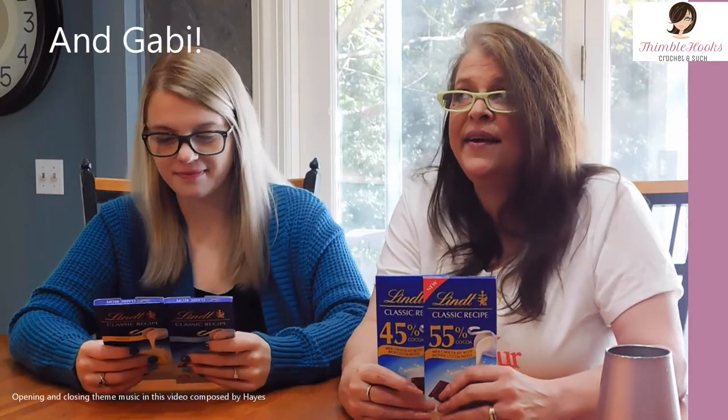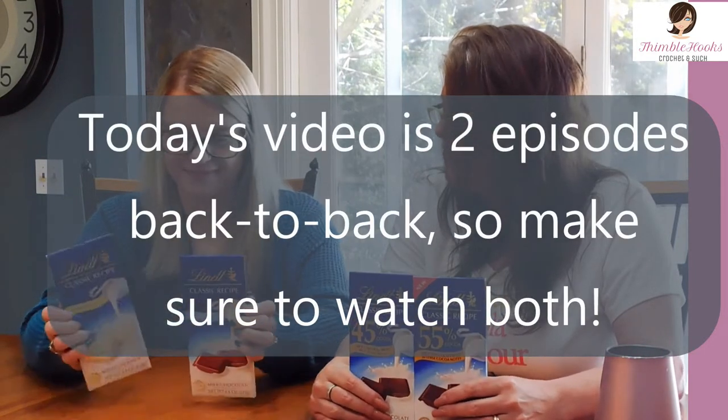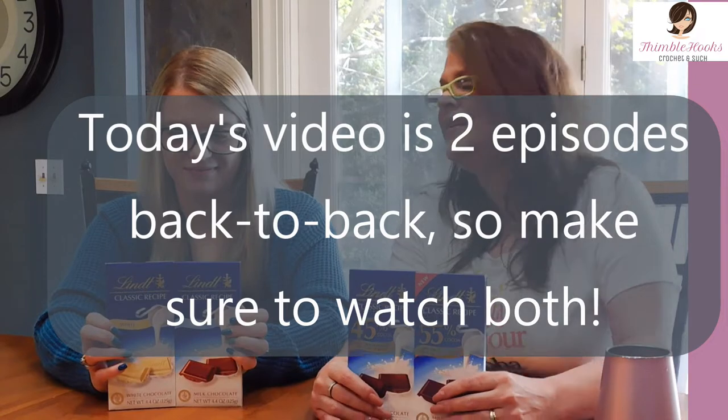Ciao friends, Beth with Thimblehooks. Welcome to Random Thursday and since it's tis the season to eat candy, we have candy, we've got chocolate, and we've got a whole bunch of Lindt, which is not a bad way to just have some candy, have some chocolate.